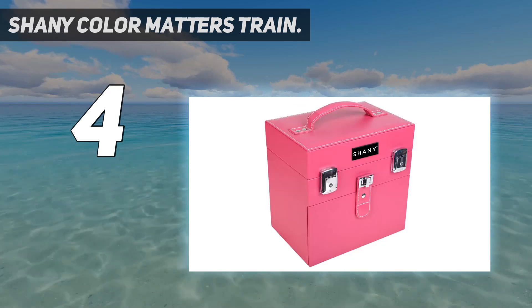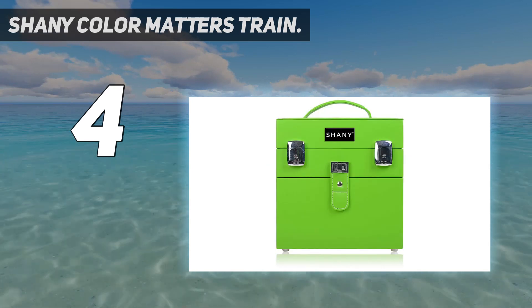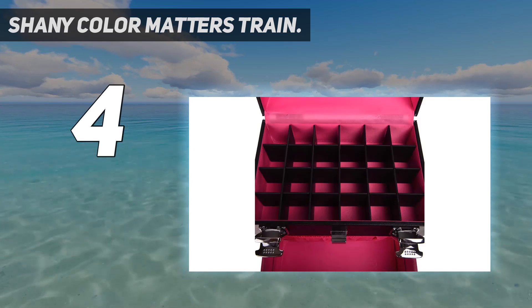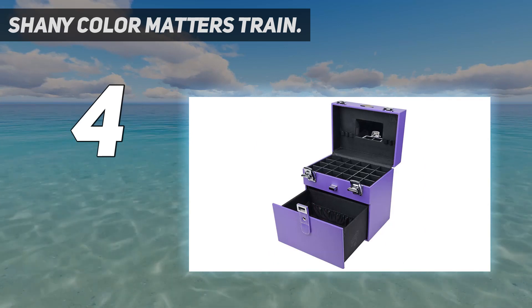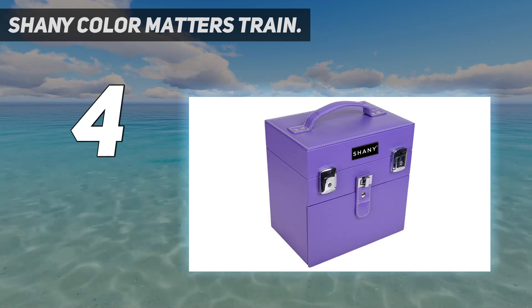The outside is covered in matte faux leather, and both that and the lining inside are water and stain-resistant. The drawer and lid latch closed, but the only handle is the one on the top, so this one might not be best for long journeys. All of Shany's products are cruelty-free, so your money isn't going to a company that uses animal testing or animal products.